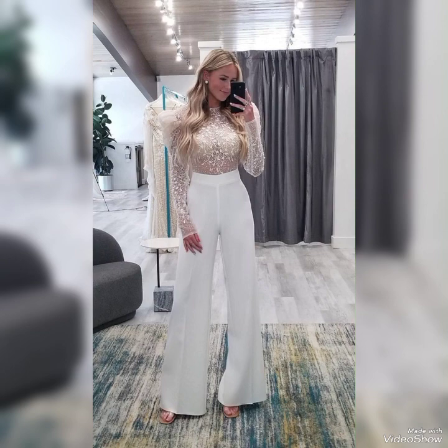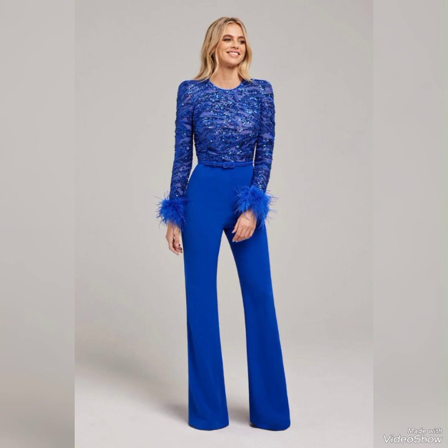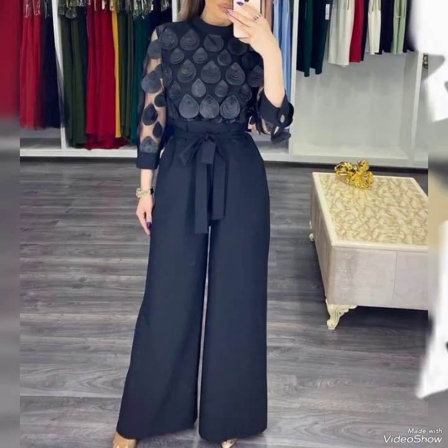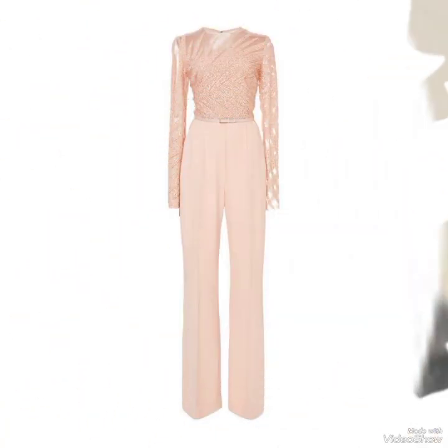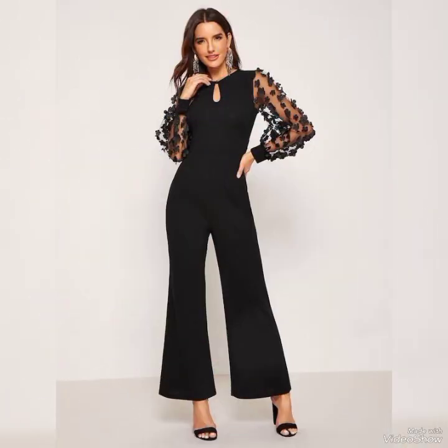These dresses are designed to fit tightly to the body and create a sleek, elegant look. They come in a variety of fabrics including cotton, knit, and silk, and can be dressed up or down depending on the occasion. When choosing the right jumpsuit dress, it is important to consider the fit — the dress should fit the body, but not so tight that it is uncomfortable.